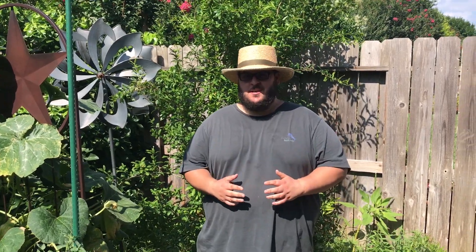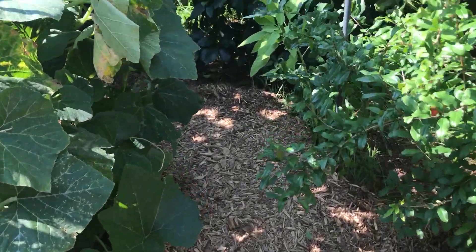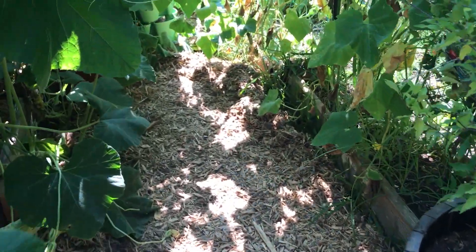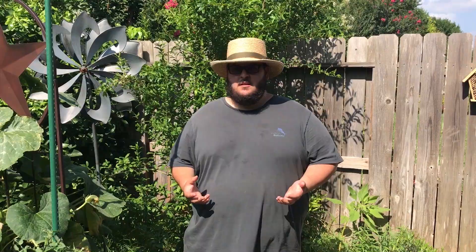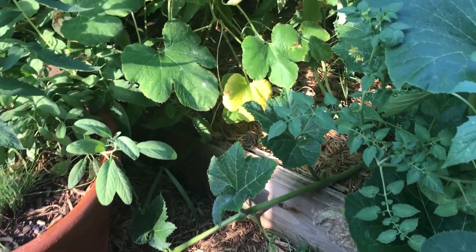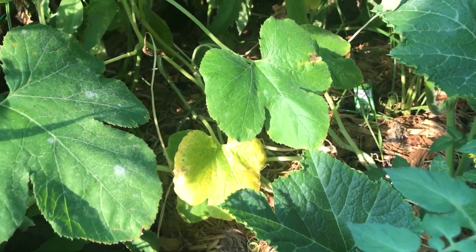My third gardening tip for beginner gardeners is to use mulch. Not only does mulch look very attractive in the garden, but it also has a variety of benefits. The first benefit is that it keeps your plants hydrated in the hot summer months, so you don't have to water as much.